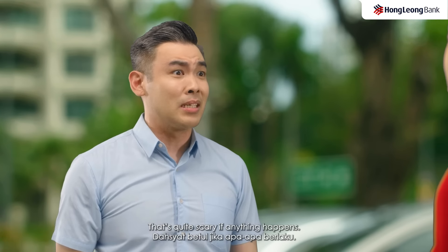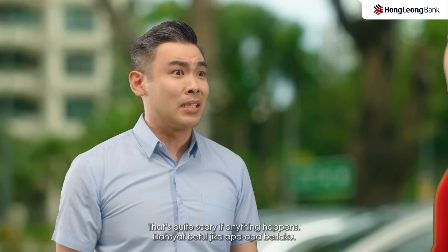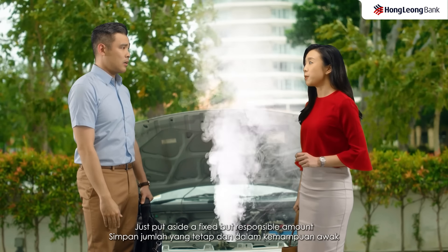Emergency fund? Yeah, what's that? You don't have one? No, I earn enough and I don't overspend, so I don't think I need an emergency fund.